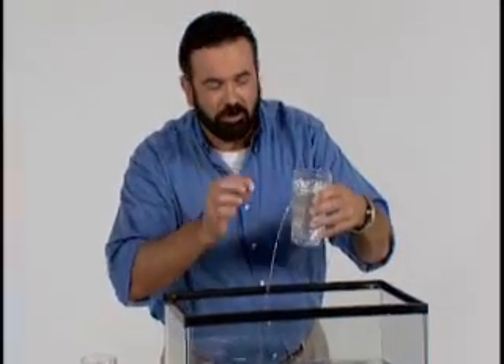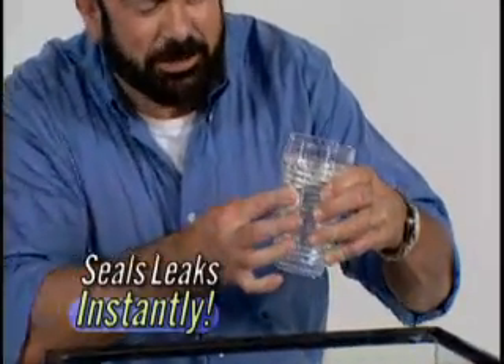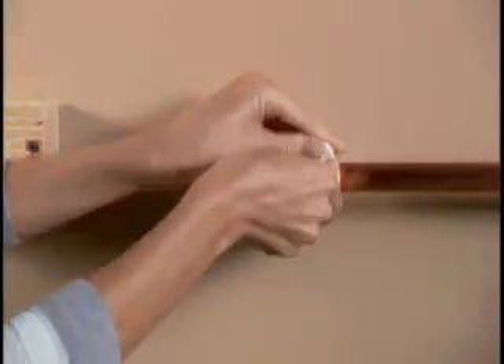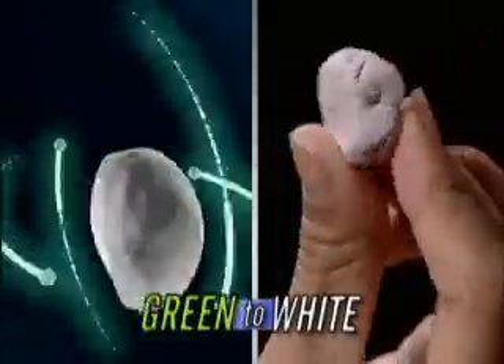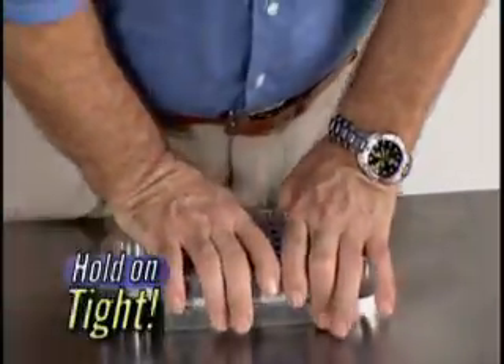Here's something you can't do with glue. Mighty Putty seals leaks instantly. Use it on pipes and faucets for a permanent seal. As you knead, it activates, turning from green to white to show it's ready to hold on tight.